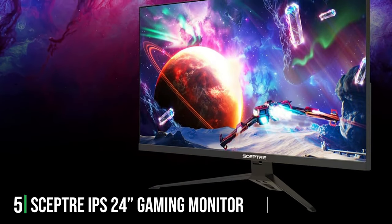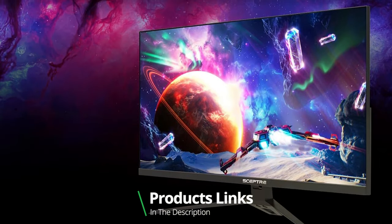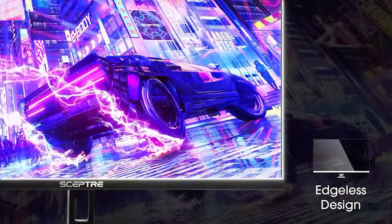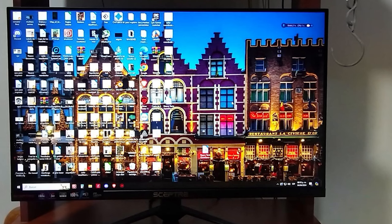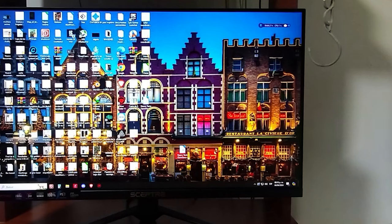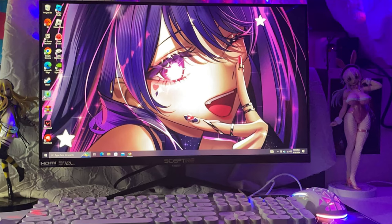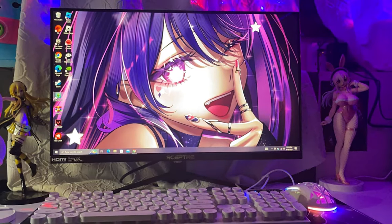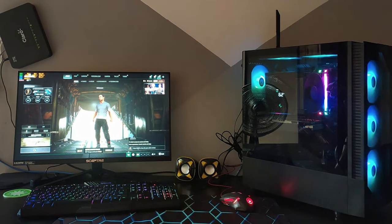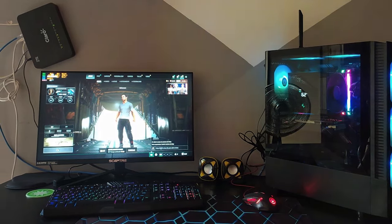Number 5: Introducing the SEPTRA IPS24 Gaming Monitor, a game-changer in the world of gaming displays. Boasting a sleek design and a vibrant 24-inch IPS panel, this monitor delivers stunning visuals with vivid colors and wide viewing angles, immersing you in every gaming world. With an impressive 165Hz refresh rate, the SEPTRA IPS monitor ensures ultra-smooth gameplay, allowing you to stay ahead of the competition with lightning-fast response times. Its IPS technology provides superior color accuracy and clarity, enhancing your gaming experience with lifelike imagery. Designed for durability and reliability, this monitor is built to withstand the rigors of intense gaming sessions, promising long-lasting performance.